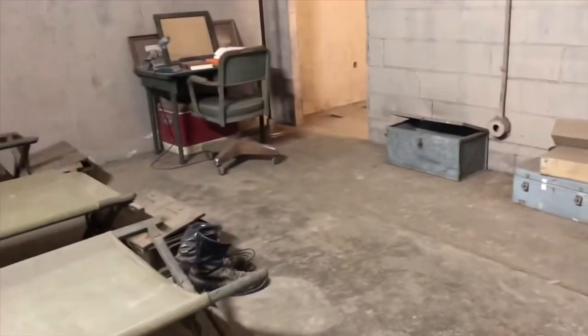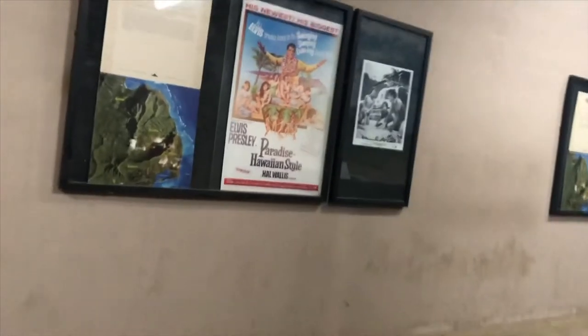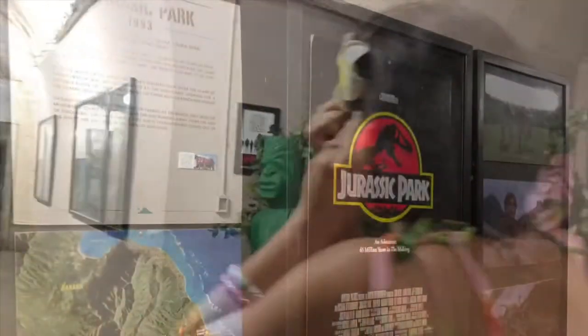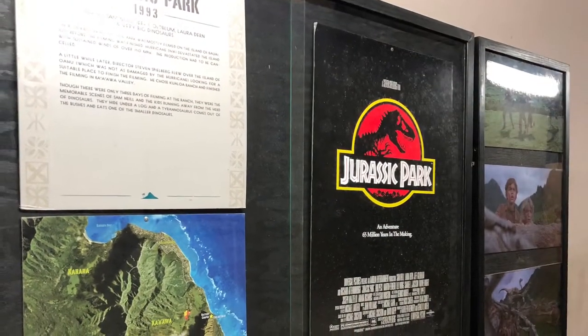As you make your way through this bunker, you also get glimpses of how this was utilized during the Second World War, and then it's back to Hollywood stuff.